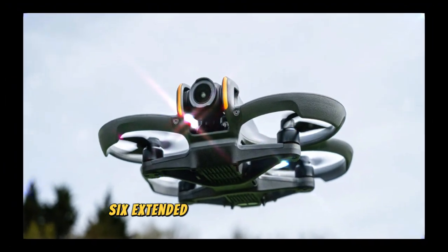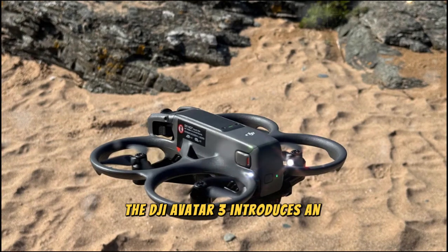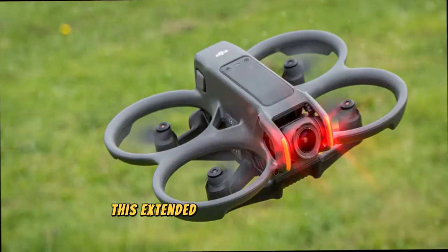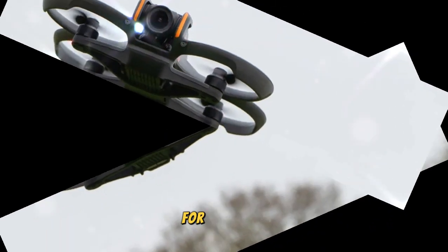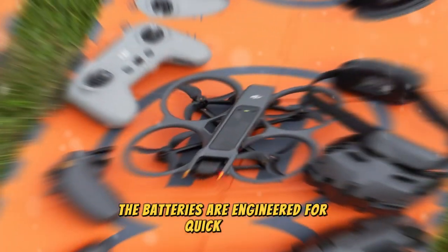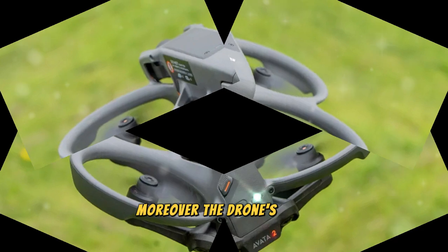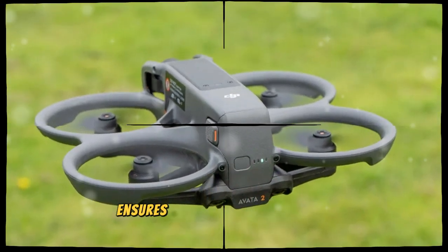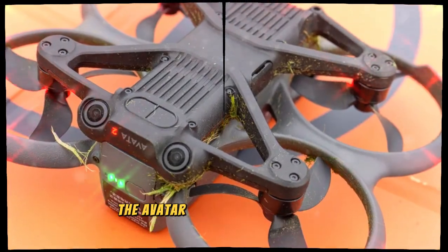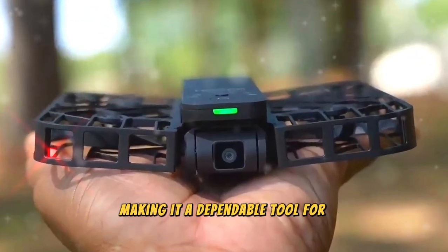The DJI AVIDA 3 introduces an upgraded battery system that offers up to 25 minutes of flight per charge. This extended flight time is a game-changer for creators who require uninterrupted shooting sessions. The batteries are engineered for quick swaps, minimizing downtime during intense shoots. Moreover, the drone's fast charging capability ensures you're ready to take off again in no time, and its advanced power management system delivers consistent performance for long-duration flights.